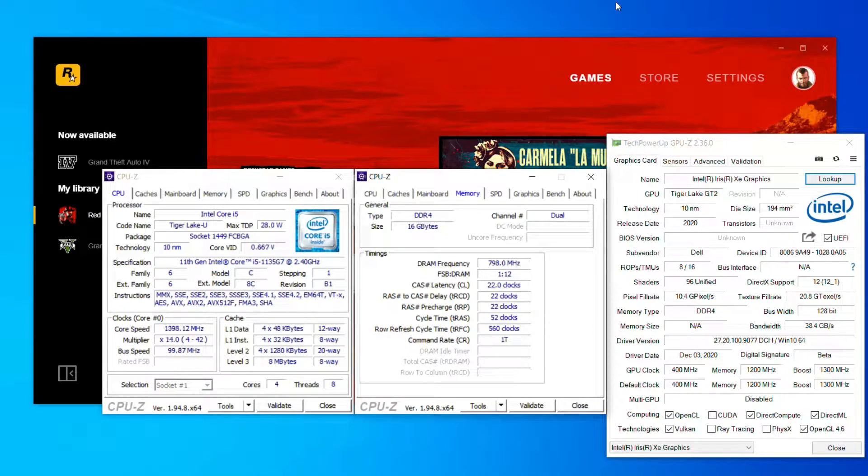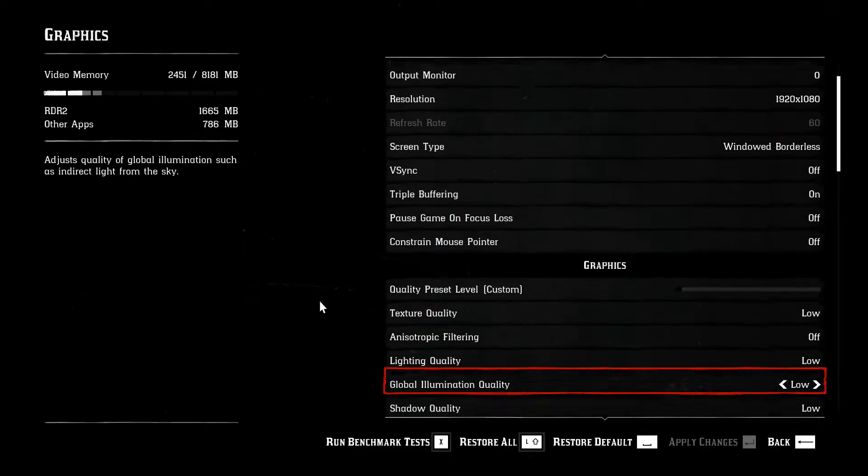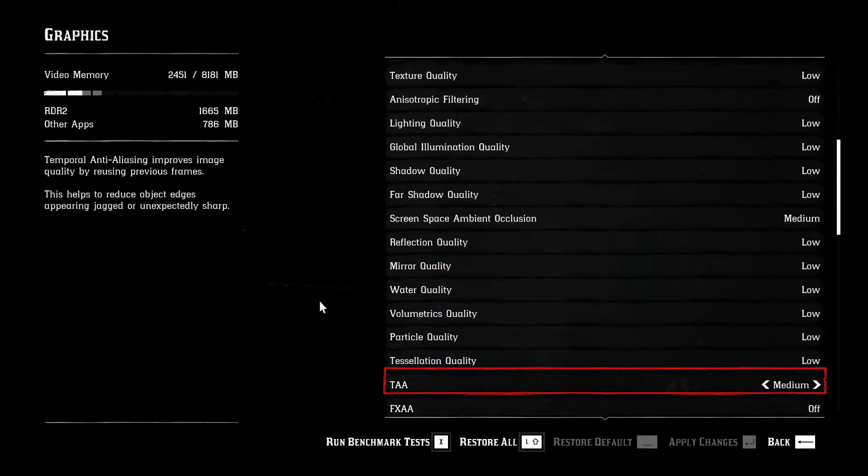Hi, I'm James and in this video I'm taking a look at Red Dead Redemption 2 running on an Intel Core i5-1135G7 processor with Intel Iris XE graphics.